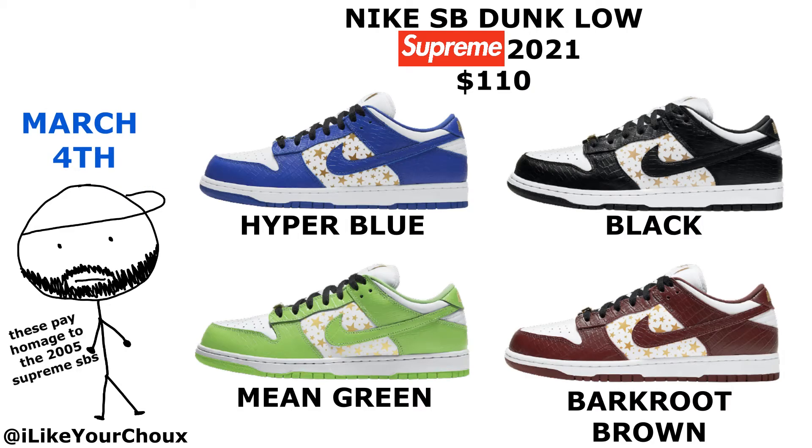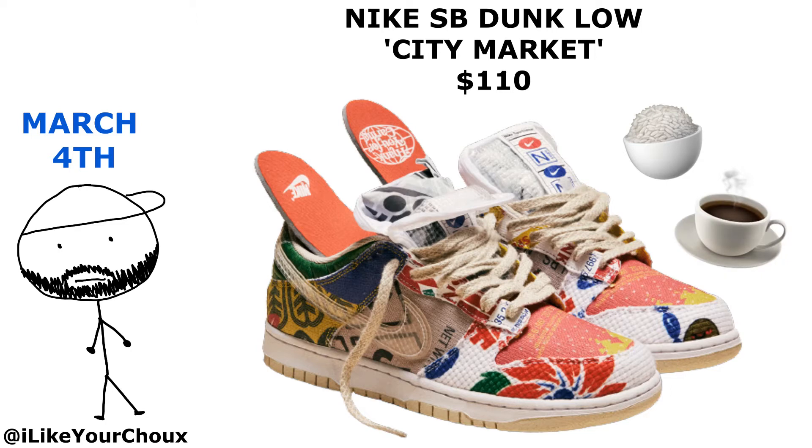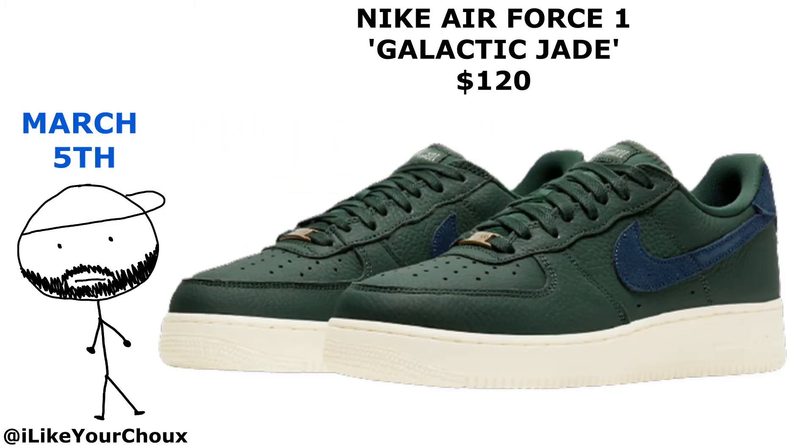Nike SB is also dropping the City Markets. The design on the uppers of the shoe comes from the designs they use on bags of rice and bags of coffee over in Asia, but they just put Nike branding all over it.